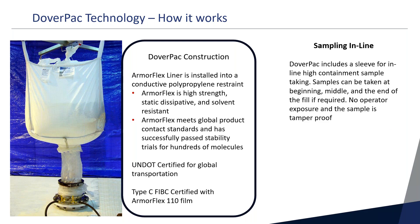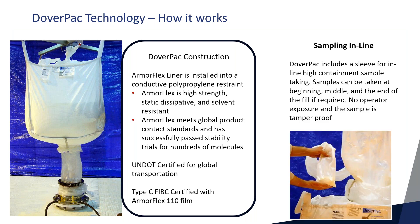One of the key problems from 1996 was in-line sampling. The DoverPack solved that by including a sleeve for in-line high containment sampling. Samples can be taken at the beginning, middle, or end of the process, whenever the SOP requires. There is no operator exposure, and the sample is tamper-proof when taken to the quality area.